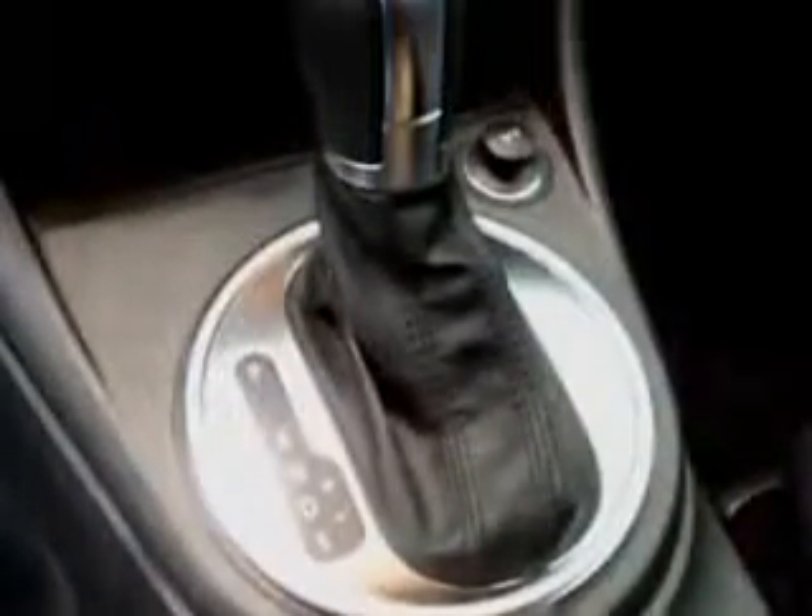Enjoy the drive and have peace of mind in this 2012 Volkswagen Beetle. See us at New Century Volkswagen today!